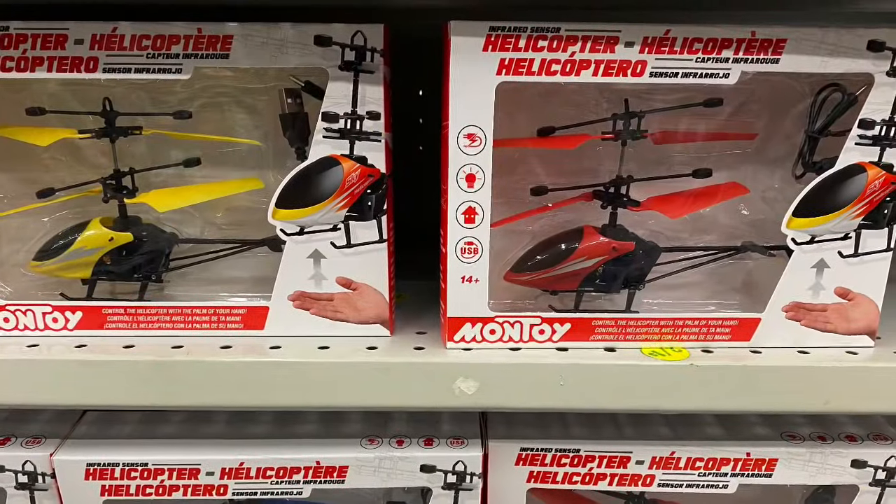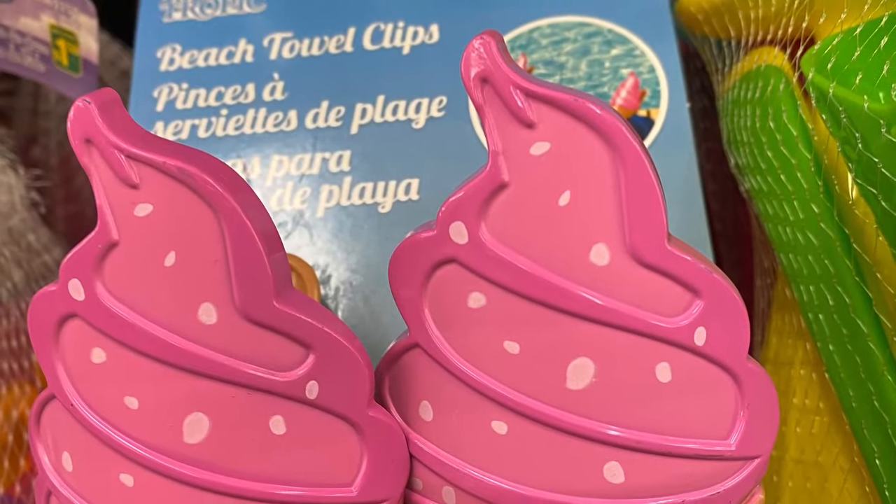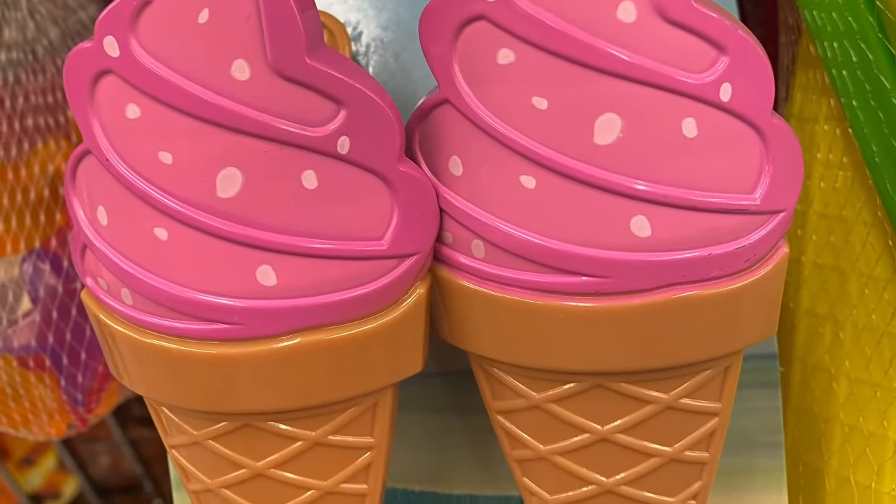I hope you all enjoyed today's walk-through and shop with me at Dollarama. Please give this video a thumbs up if you enjoyed it, and consider subscribing to my channel if you haven't already. I'll see you guys in my next video!